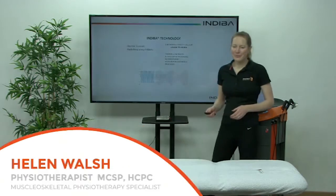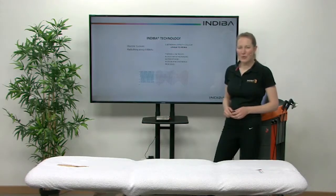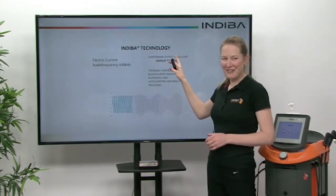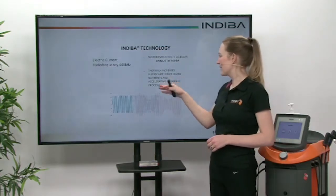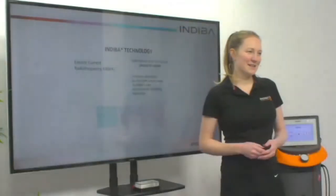Hi, I'm going to talk about the treatment of chronic pelvic pain with Indeba Active. So what is the Indeba technology? It's an electric current that passes at a radio frequency of 448 kilohertz. This means that we have a sub-thermal cellular effect which is unique to Indeba, and we also have a thermal effect, which increases blood supply, nutrients, oxygen, and accelerates metabolic processes.